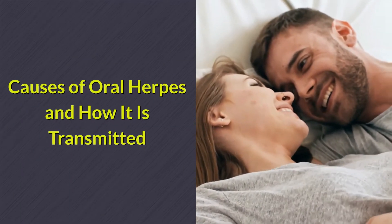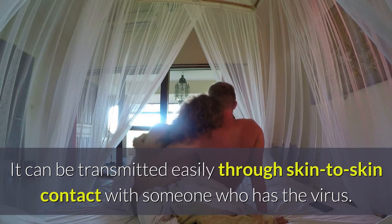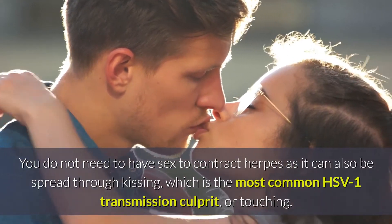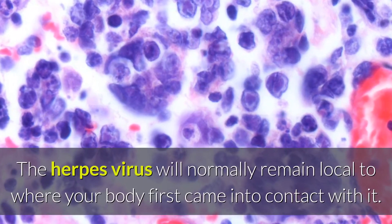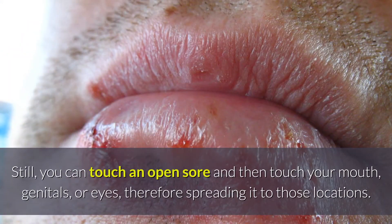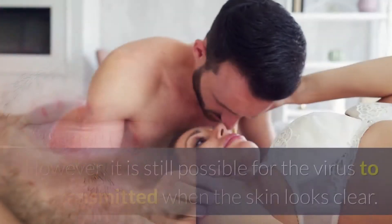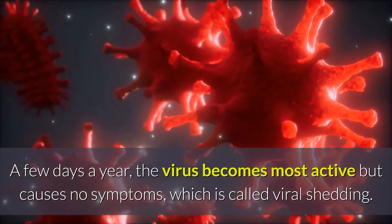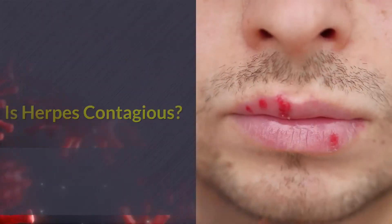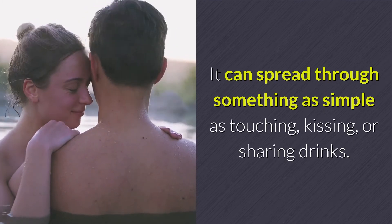Causes of oral herpes and how it is transmitted: Herpes is extremely contagious. It can be transmitted easily through skin-to-skin contact with someone who has the virus. You do not need to have sex to contract herpes, as it can also be spread through kissing — which is the most common HSV1 transmission culprit — or touching. The herpes virus will normally remain local to where your body first came into contact with it. Still, you can touch an open sore and then touch your mouth, genitals, or eyes, therefore spreading it to those locations. HSV is most contagious when sores are exposed and fluid is present. However, it is still possible for the virus to be transmitted when the skin looks clear. A few days a year, the virus becomes most active but causes no symptoms, which is called viral shedding. Yes, herpes is very contagious — it can spread through something as simple as touching, kissing, or sharing drinks.